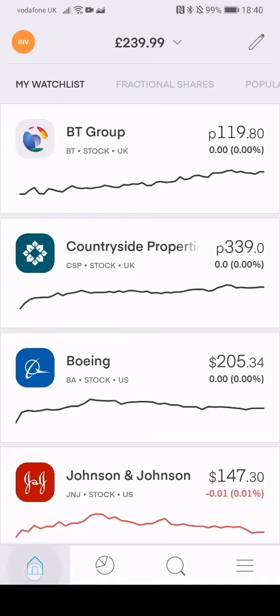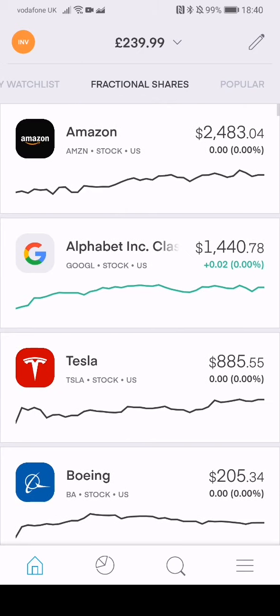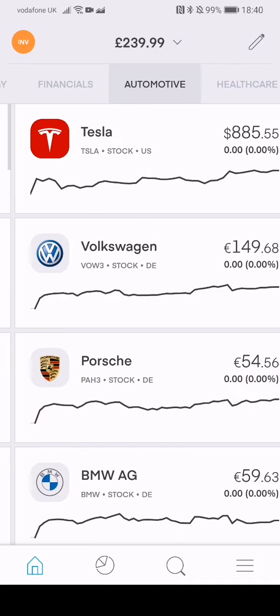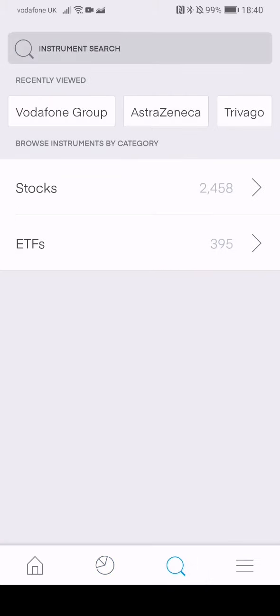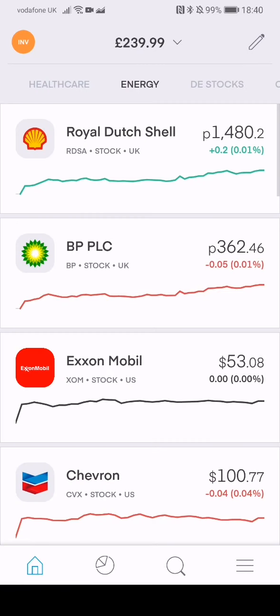This is my watch list — when you go in straight away, these are the shares that I'm watching. You can browse by fractional shares, popular, US stocks, UK stocks, tech, financials — there's a whole bunch of things up there so just have a look around. To get to your stocks you just click on that bar chart at the bottom — this is where everything is. You can search for stocks using the magnifying glass. Any questions guys, just leave a comment and I will get back to you. Thanks for watching, I'll see you next time.